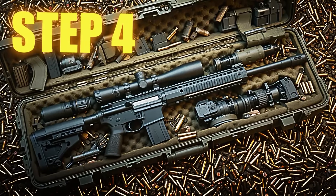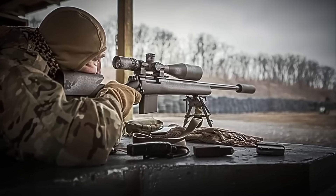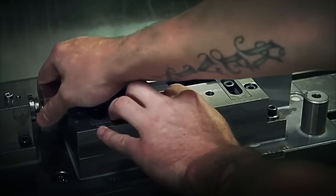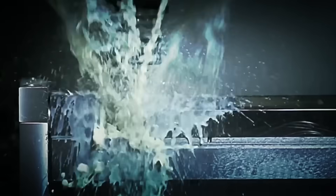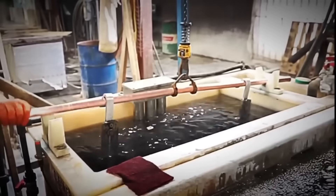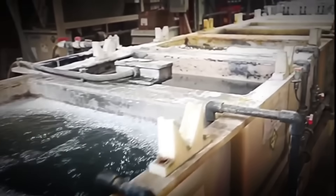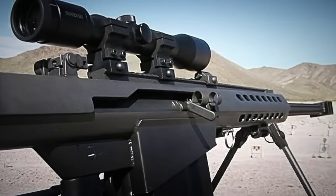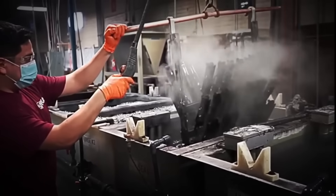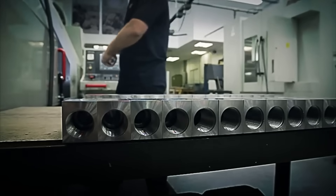Step 4: Exterior Assembly and Finishes. With the entire internal system functioning perfectly, it's time to give the sniper rifle its final form. Before mounting any external components, the rifle undergoes a special treatment — it's not painted like a common weapon. It's immersed in a chemical solution using a process called anodizing, which coats the entire metal body with an ultra-resistant protective layer. This not only gives it that characteristic matte black color, but also makes it immune to rust, wear, and the most extreme conditions.